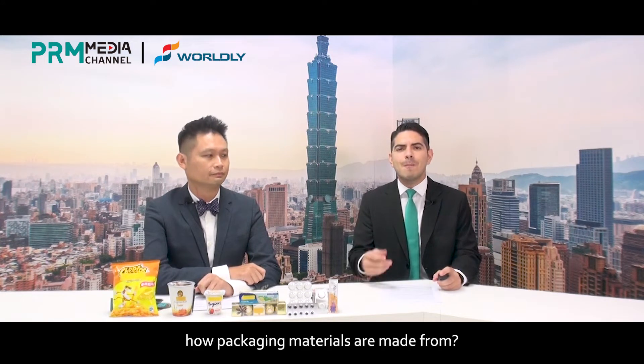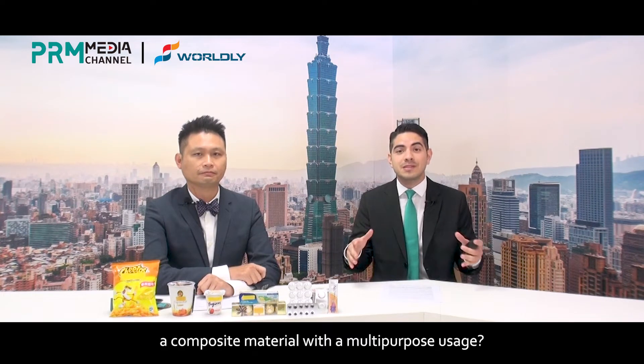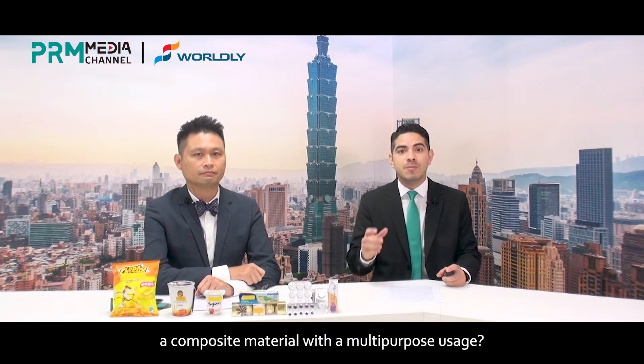Have you ever wondered about how packaging materials are made? How can a single material be transformed to a composite material with a multipurpose usage?